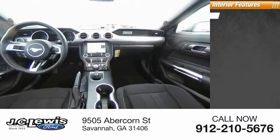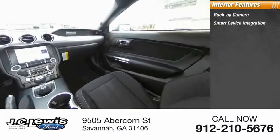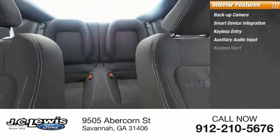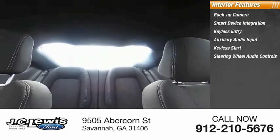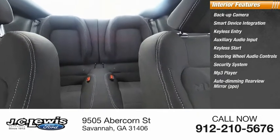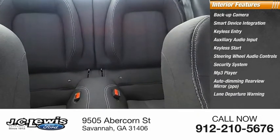Inside you'll find a backup camera, smart device integration, keyless entry, auxiliary audio input, keyless start, steering wheel audio controls, security system, MP3 player, auto-dimming rear view mirror, PPO, and lane departure warning.